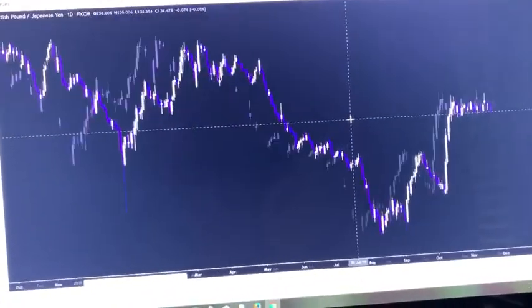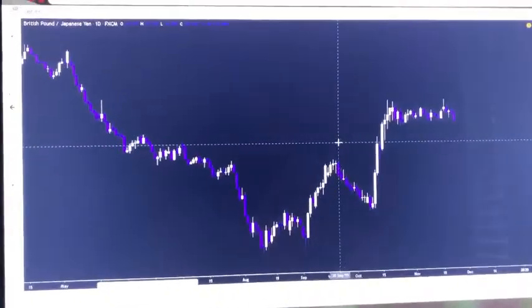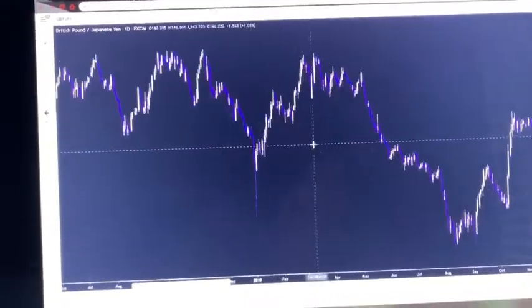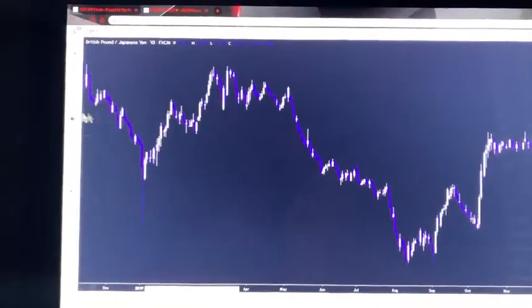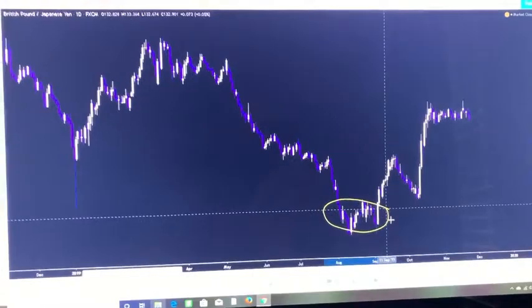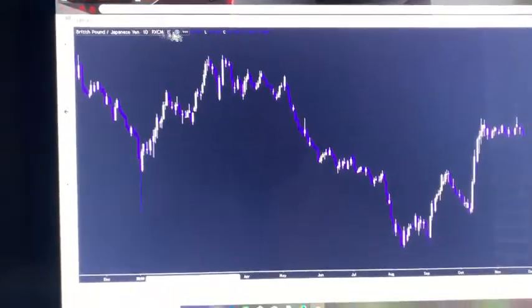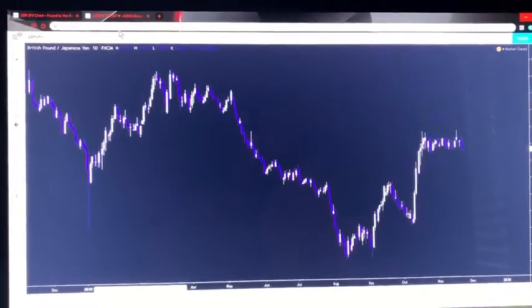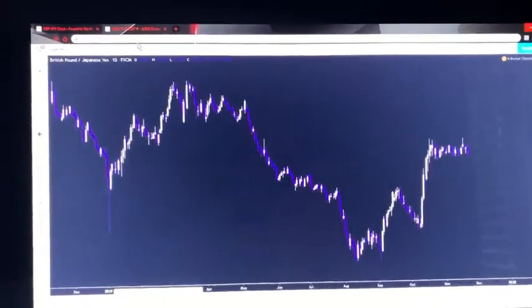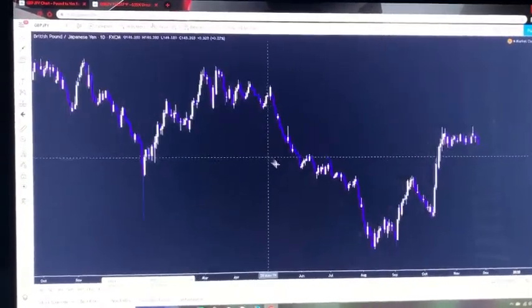Now I'm going to talk about this move that I've been keeping my eye on for a minute — the move's actually still in progress. Right here we can see price just started to come up again. This is the consolidation and price is now starting to come up. This is the daily time frame, so we're looking at a pretty long-term move here.